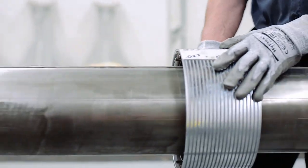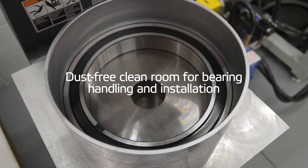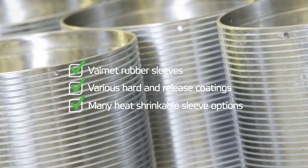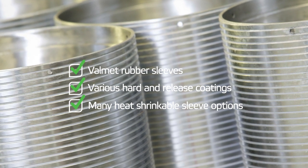Volumet's spreader roll reconditioning will transform your spreader rolls to as-good-as-new condition. To complete the reconditioning, Volumet also offers a comprehensive selection of spreader roll sleeves and coatings, addressing all spreader roll application demands.